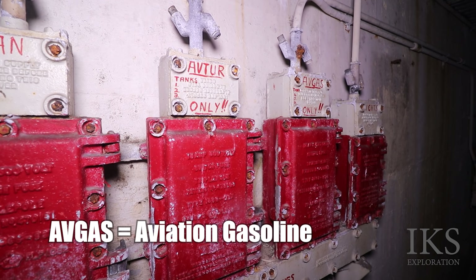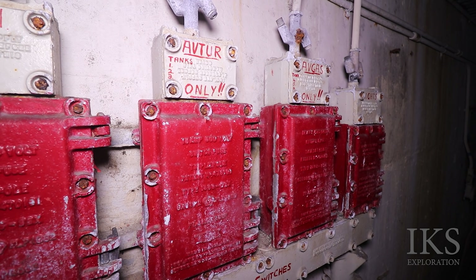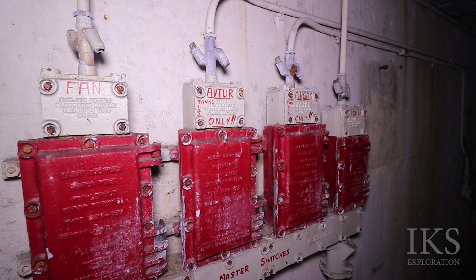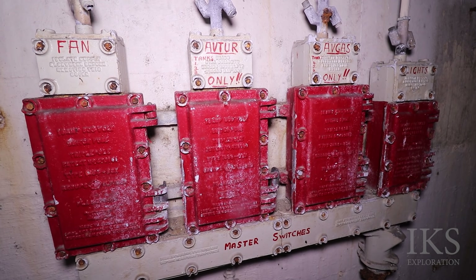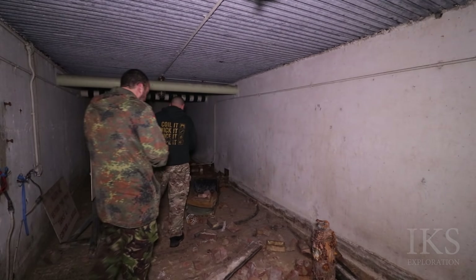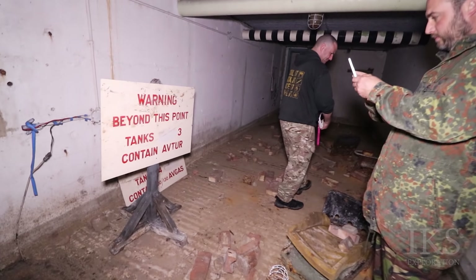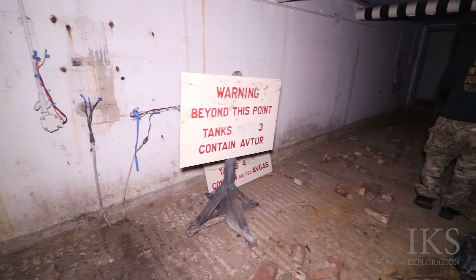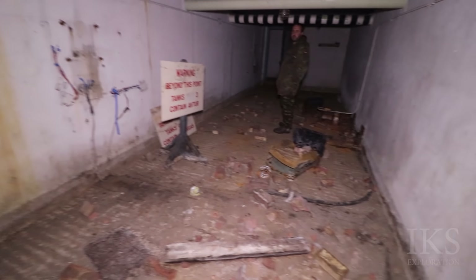Someone out there will know the difference. One's obviously aviation — Tur, I don't know. Like some places they've got fuel for vehicles and fuel for aircraft. Here are the aircrafts. It's a little bit of interrogating. That's why stuff like this is left here — because it costs more to demolish than it does to ignore it.